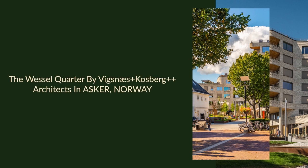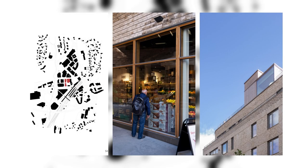The Wessel Quarter by Vigsnys plus Kosberg plus plus Architects in Asker, Norway. The Wessel Quarter is a new mixed-use residential and commercial development in the centre of Asker, Norway. Asker is one of the major suburbs of Oslo with a lively and compact town centre.